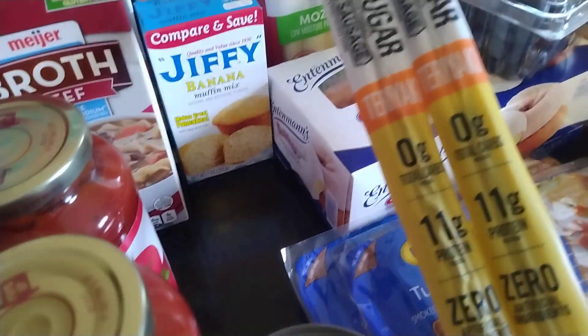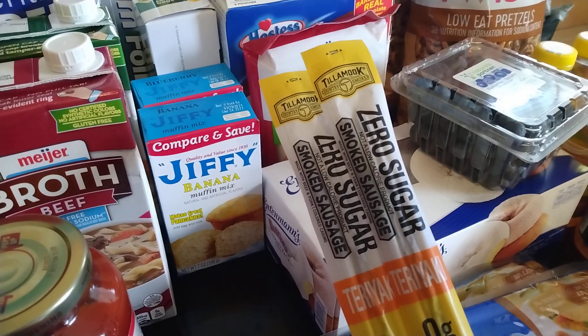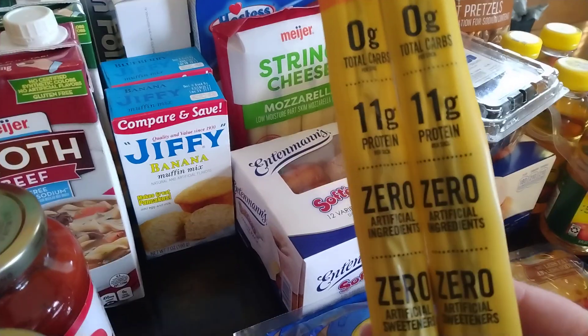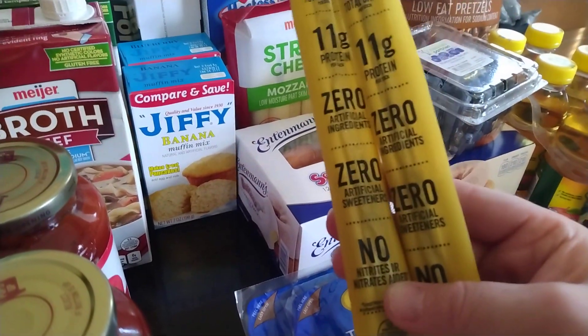I have some Campbell's spaghetti. I have 2 of these Zero Sugar Smoked Sausage Sticks from the Tillamook brand — they're both teriyaki flavored, 11 grams of protein, and 0 of all the bad stuff.